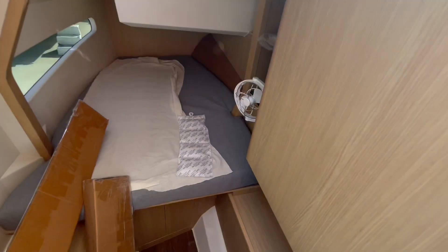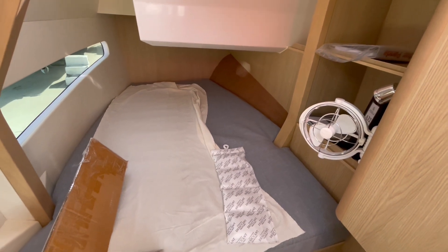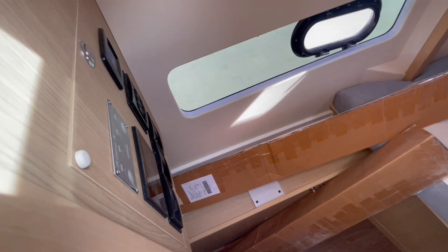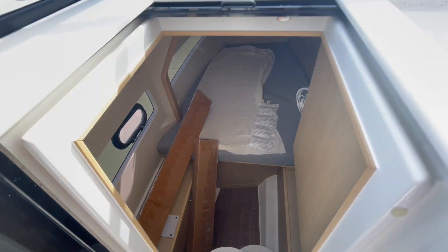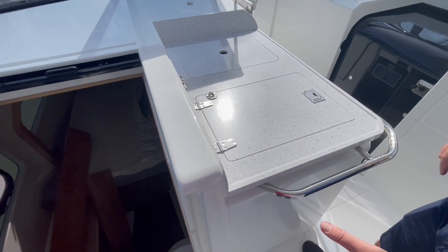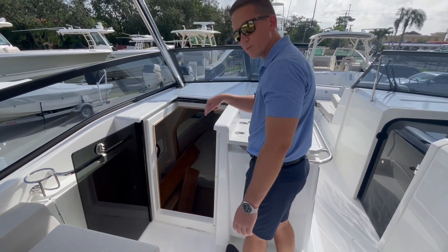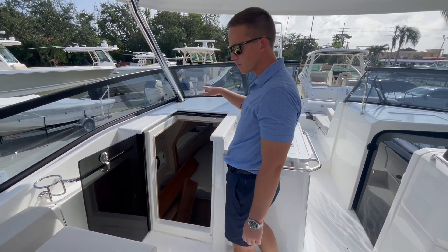Moving back here to the port side, you have one nice berth — sleeping for two — which is air-conditioned. This boat has a 5KW Fisher Panda generator, so you can power your air-conditioning when you're away from the dock. Being a catamaran hull, it's amazing to note the amount of headroom down there — about 6.5 to 7 feet of headroom.